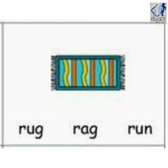Tell me children, which picture is this? Is this r-ug, rug, or r-ag, rag, or r-un, run? Come on, tell me. Good, your guess is right. It is r-ug, rug. Well done.